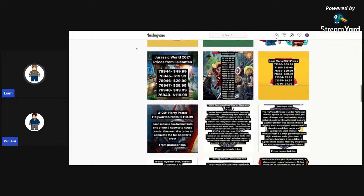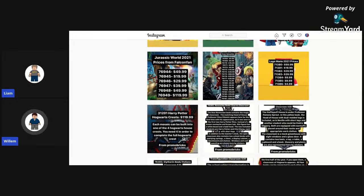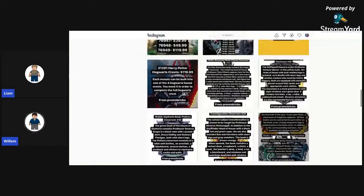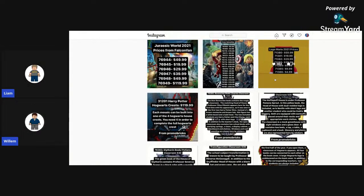Thoughts on Harry Potter sets? That's pretty cool — the books. They're pretty expensive though. Well, they are buildable books. They might be similar to the Disney Princess ones they did earlier this year. Hopefully they have some exclusive figures or something. I think they will actually.